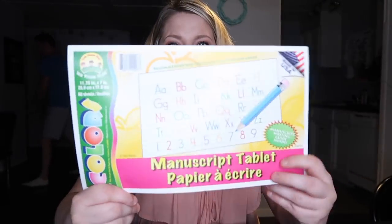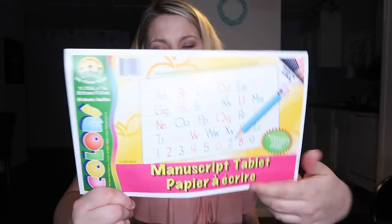The next item I got is this manuscript tablet, and it says recommended for preschool age right on the top. It has the lines where they can write their first letters. Eden knows how to write a few letters already, so this will help her learn to make them all together — not huge letters all over the place.